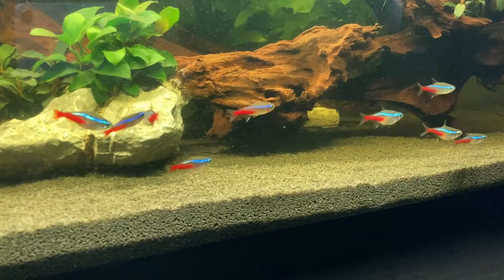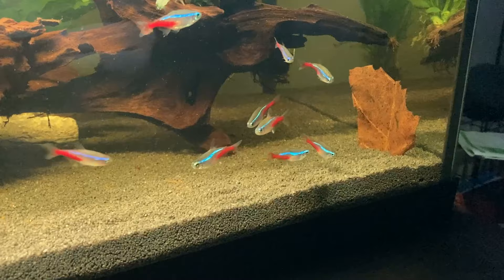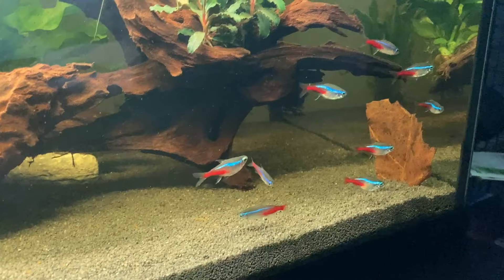With Neon Tetras you are going to be looking at between 4 and 8 years, but this will depend on whether your Neon Tetra is wild or domestic. Wild caught Neon Tetras, although rare these days, can live far longer than domestically bred Neon Tetras.